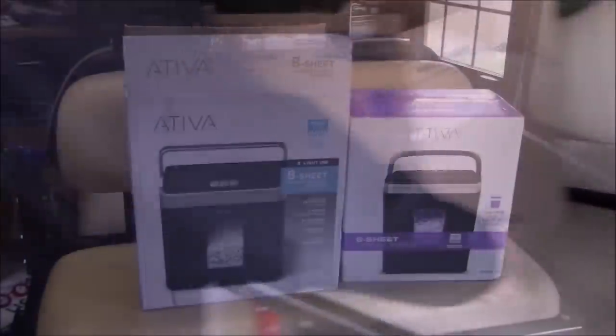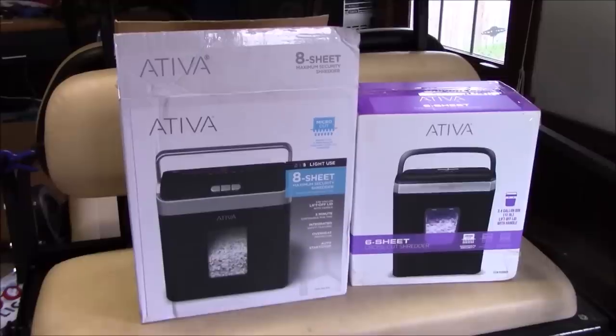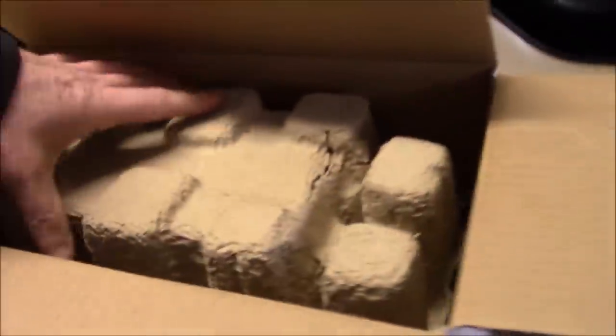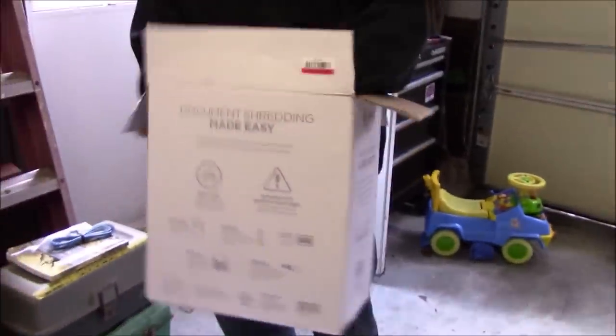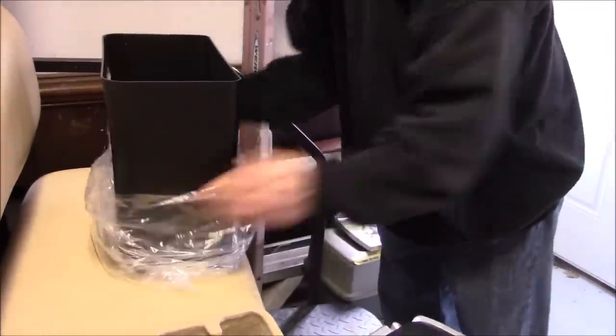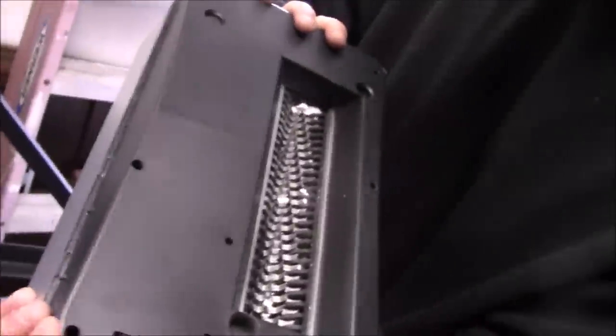All right, here we go — two paper shredders. We've had people asking about paper shredders and here's two we have in the box. They both look brand spanking new. But when you turn one over — yeah, it has been used. So we probably know what's wrong with it: jammed up, because it's a light-duty shredder.